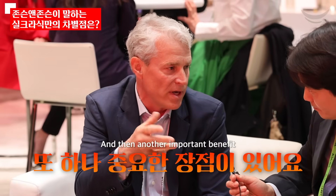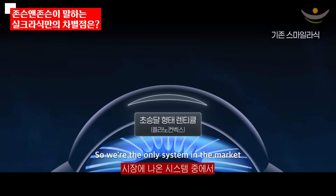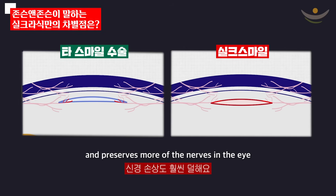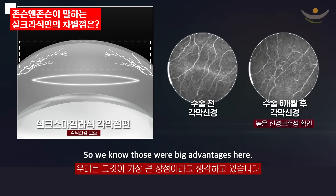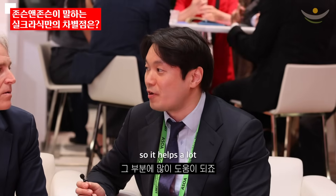Another important benefit is the shape of our lenticule. We're the only system in the market that has a biconvex shape. This is a very natural lens shape — it lets the eye heal well, preserves more of the nerves in the eye, and gives superior results for dry eye and other conditions. Especially in Korean patients, they worry a lot about dry eye after surgery, so it helps a lot.